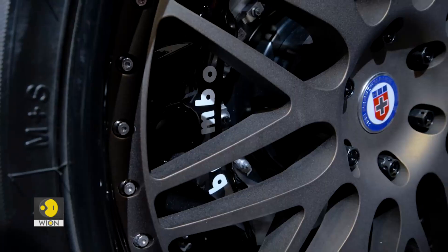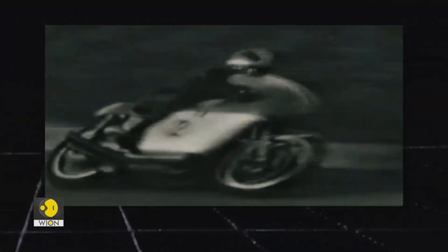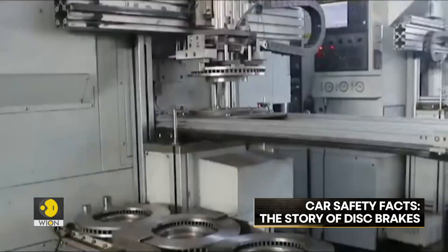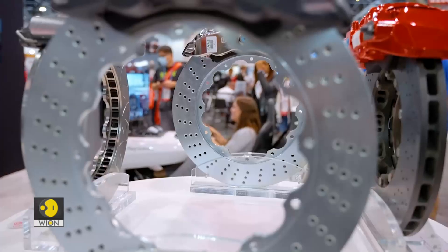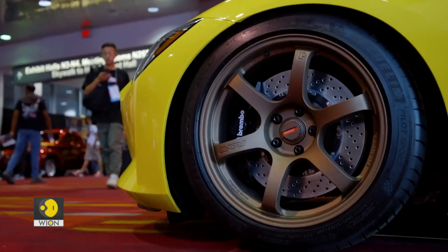Disc brakes were most popular on sports cars and sports bikes, since these vehicles demand more from their braking performance. But safety concerns gradually made disc brakes better and the more common form in most passenger vehicles. However, many entry-level vehicles still use drum brakes on the rear wheels to keep costs down.